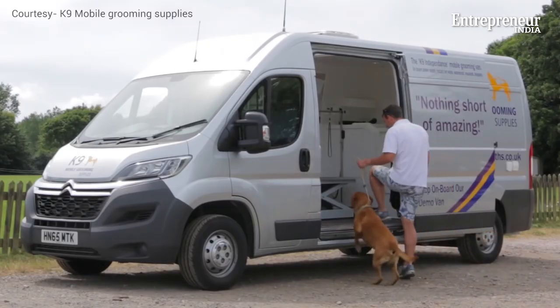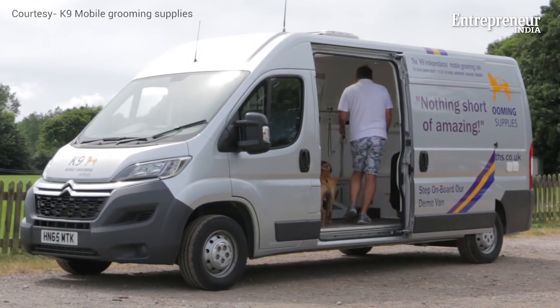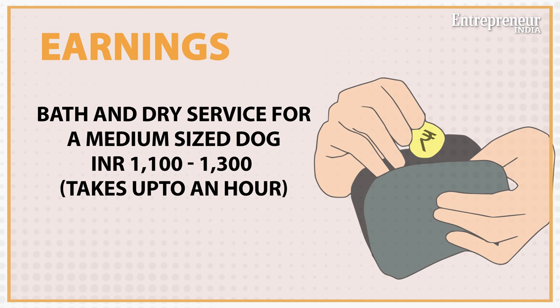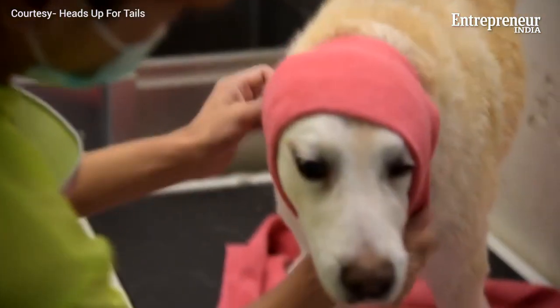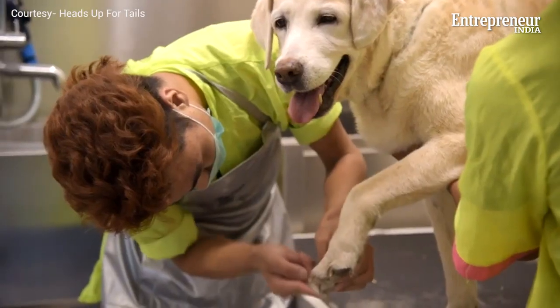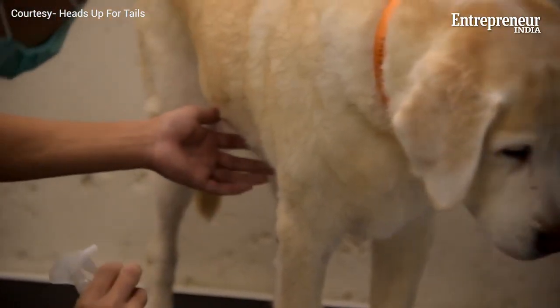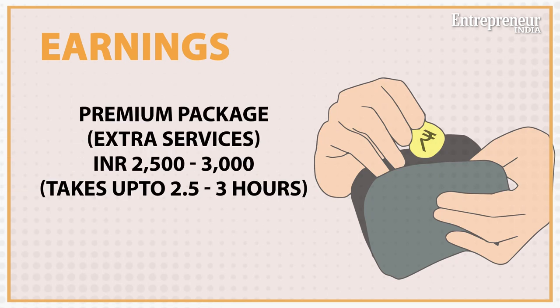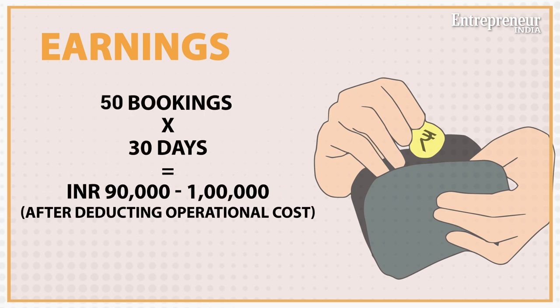Charges of mobile grooming services are higher compared to regular salons. A bath and dry service for a medium-sized dog is rupees 1,100 to 1,300 and takes up to an hour. A package that gives you additional services apart from bathing — like nail clipping, ear cleaning, teeth cleaning etc. — is another fourteen to sixteen hundred rupees, whereas a premium package with extra services can fetch you twenty-five hundred to three thousand rupees and can take up to three hours.